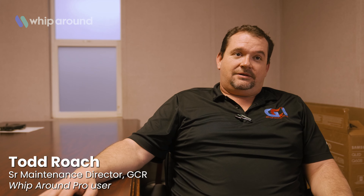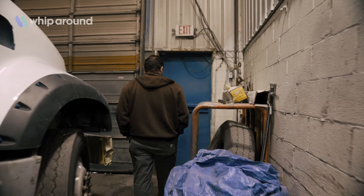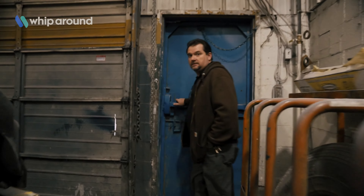My name is Todd Roach. I'm the senior maintenance director for GCR. We've been here since 2018 running the maintenance department. We're a refuse company out of the Baltimore area.